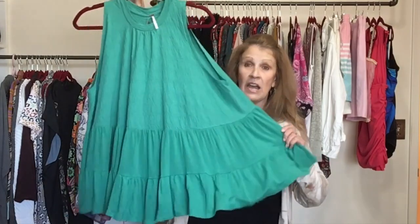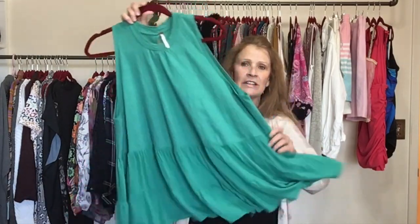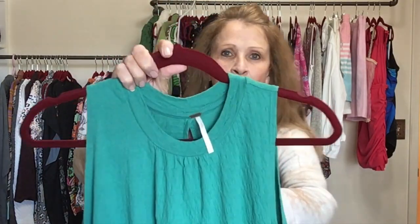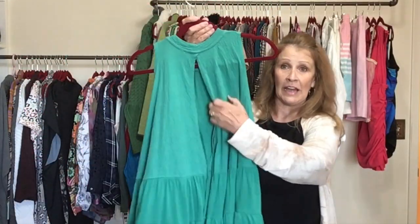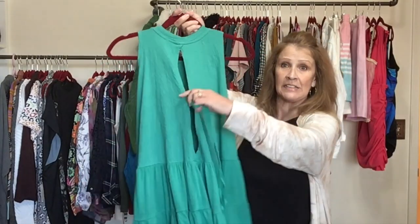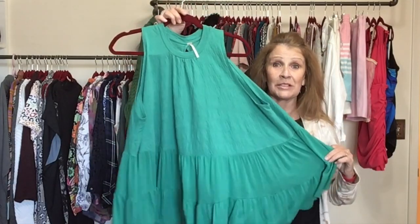This is a Free People top I'm excited to sell — such a pretty color of green, a swing tunic style. It's Free People, size small, tiered tunic top. The back has a really big cutout with a little tie detail so you can tie it right in the center. Really cute little top.